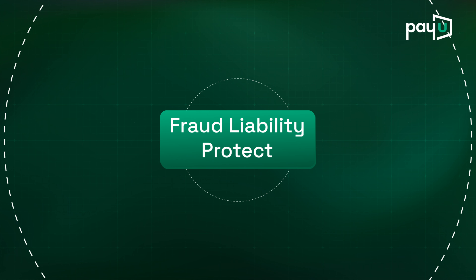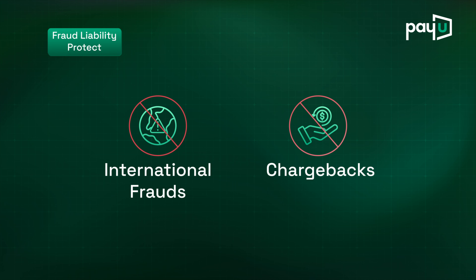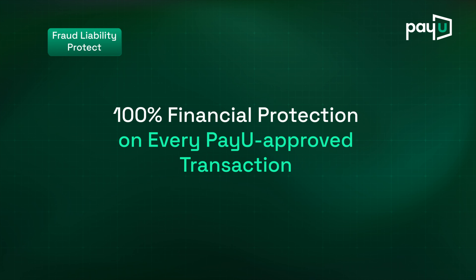Fraud Liability Protect fortifies your business against international fraud chargebacks with 100% financial protection on every PayU approved transaction.